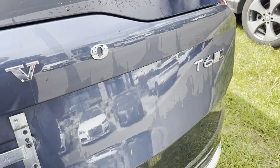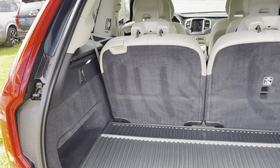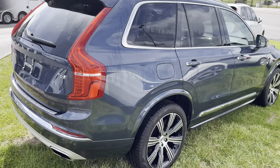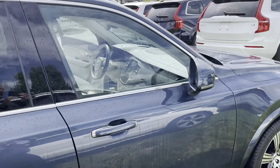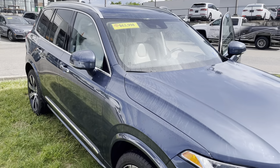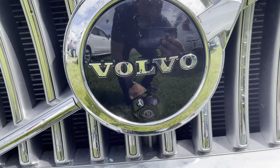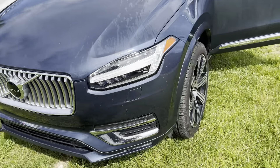This is a T6, so it's going to have the turbocharger and the supercharger on it as well. The rear of the vehicle is just as clean as everything else — I wouldn't really expect anything less. Looking at the front, you'll see the 360 camera located right there. It has a nice, beautiful chrome grille all the way around it.